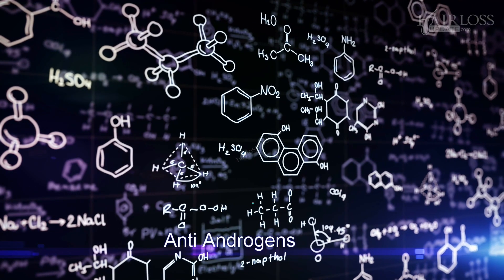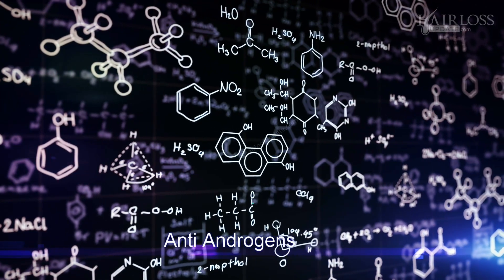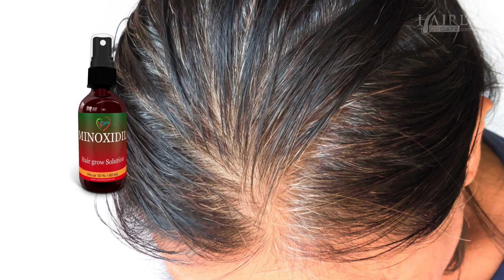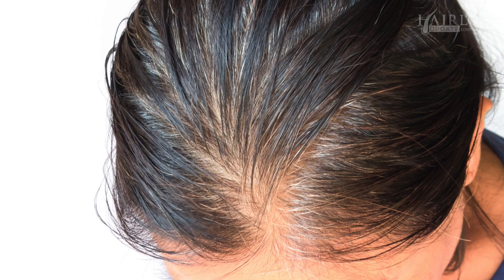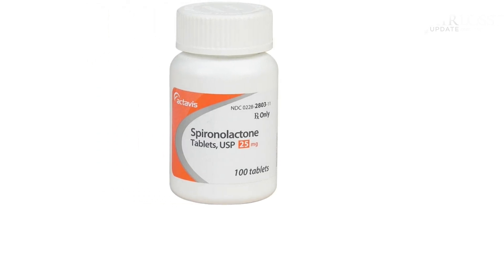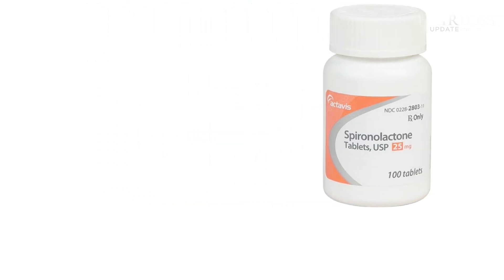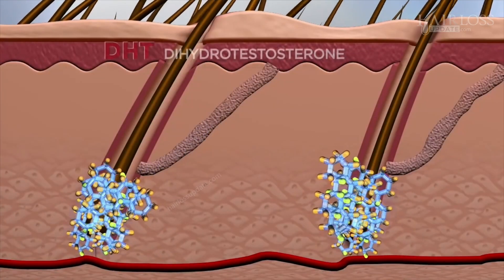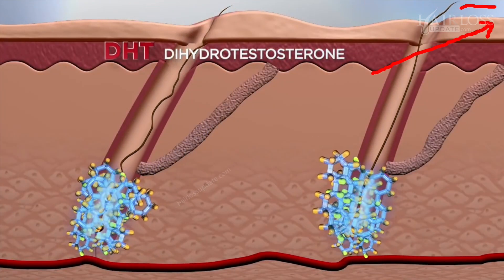The second line of treatment is Anti-Androgens. This type of treatment has to be taken by consulting your doctor. Some women who do not respond to Minoxidil are prescribed the Anti-Androgen drug Spironolactone. This is usually prescribed to women with Polycystic Ovarian Syndrome (PCOS), because they tend to make excessive amounts of androgen that can cause hair loss, as discussed in my previous episode.